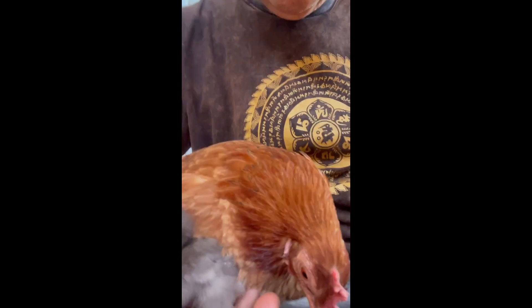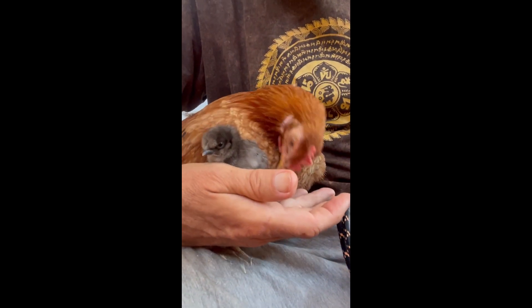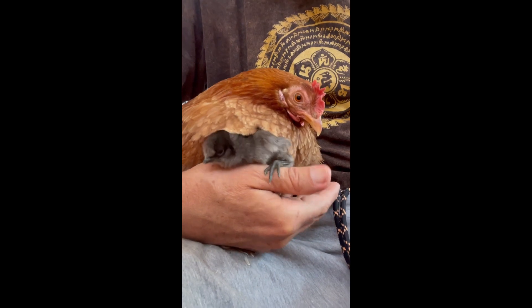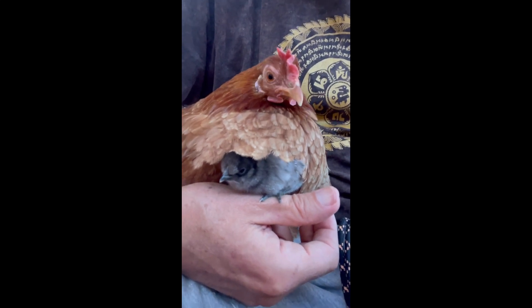The mother doesn't have any problems with sitting on the lap. She knows people very well and she's also very happy that we are taking care of her little baby. As you can see now, she looks to check if we're doing it all correctly.